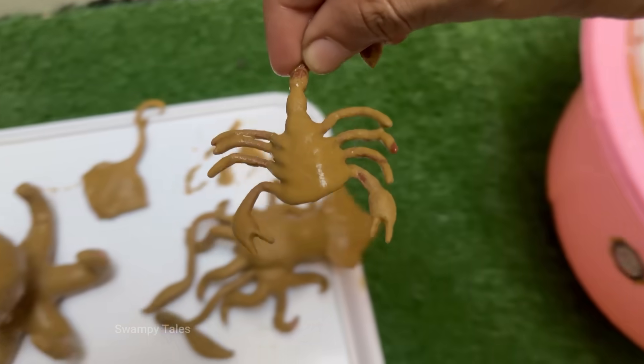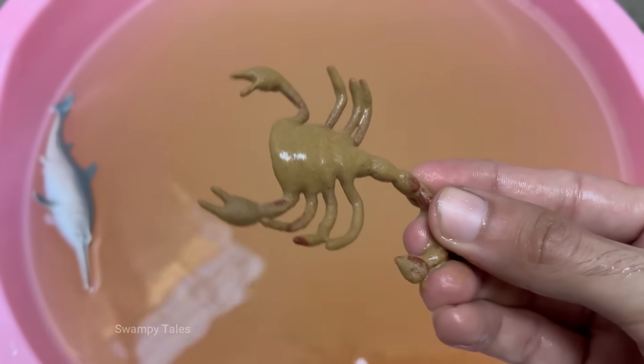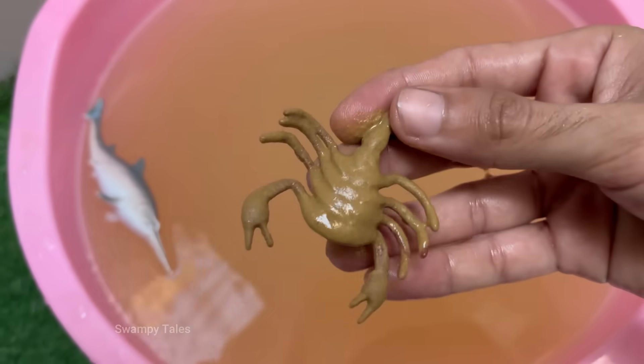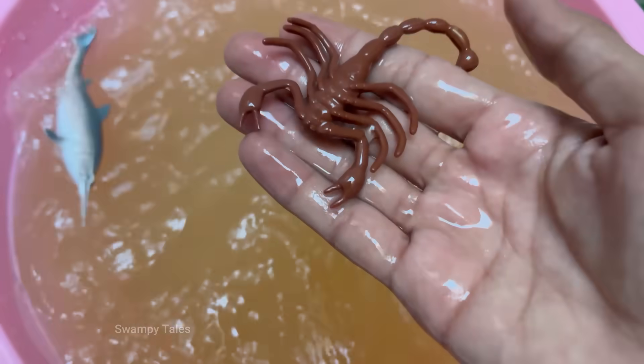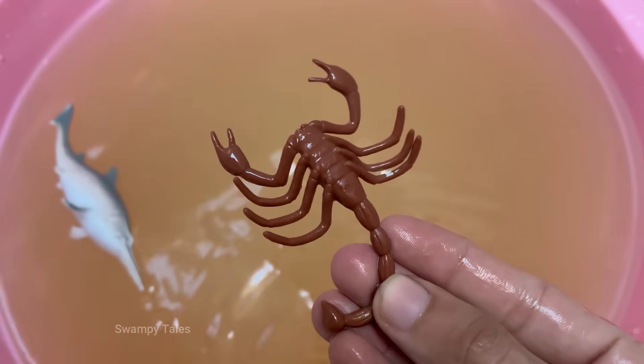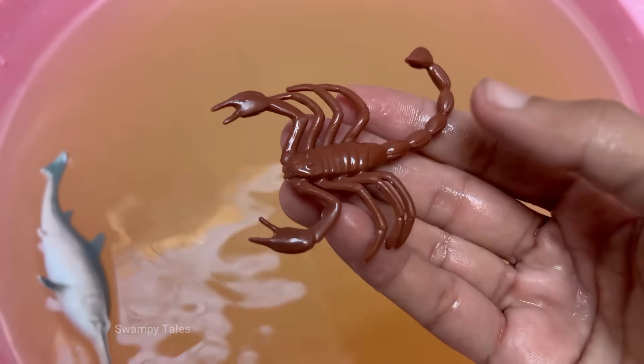Scorpions glow blue-green under ultraviolet UV light, due to chemicals in their exoskeleton. Scorpions give birth to live young, unlike many other arachnids. Newborn scorpions ride on their mother's back until their first molt. Scorpion venom is being studied for cancer treatments, pain relief, and brain tumor detection.